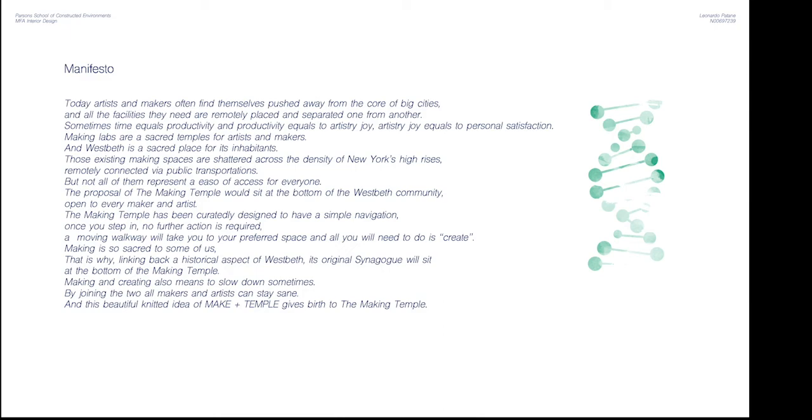Making is so sacred to some that, linking back to a historical aspect of Westbeth, its original synagogue will sit at the bottom of the Making Temple. Making and creating also means to slow down sometimes, and by joining the two, all makers and artists can stay sane. This beautiful, knitted idea of make plus temple gives birth to the Making Temple.